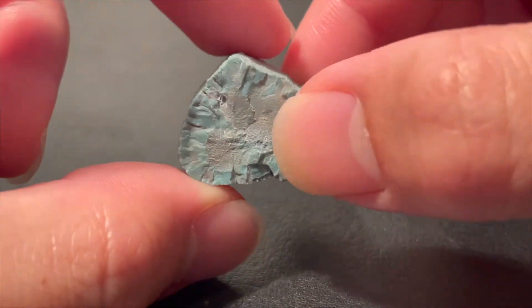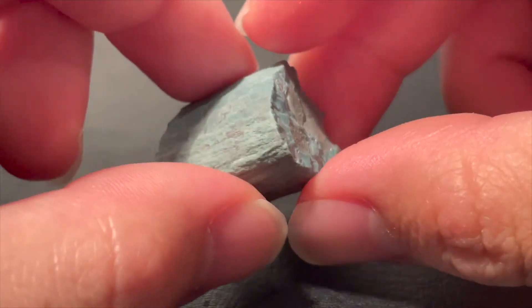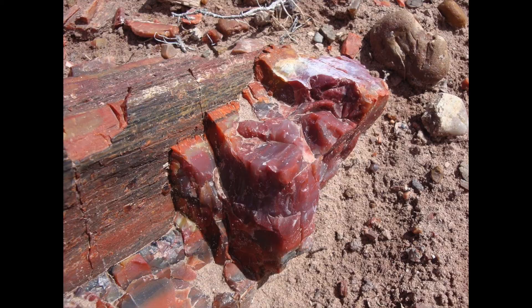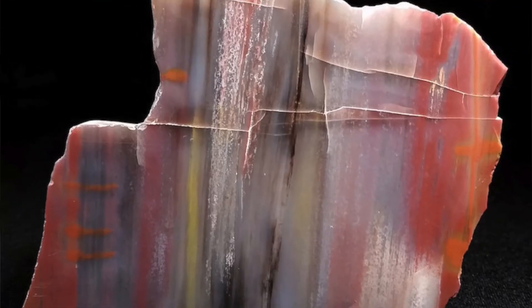Petrified wood in general is one of the more common fossils available, but what makes them really special is the variety of colors they can possess. Depending on where they are found, they can be found in almost every color of the rainbow, from vibrant reds to dark blacks, to a mixture of multiple different colors.